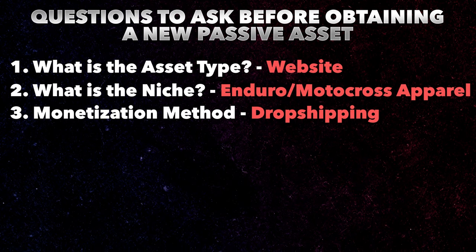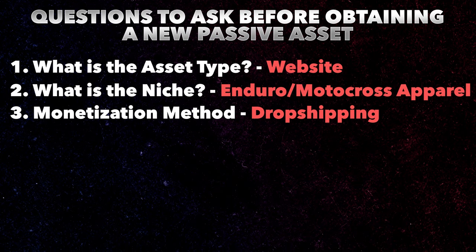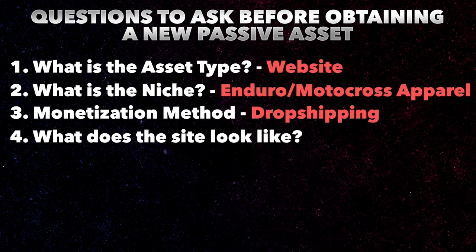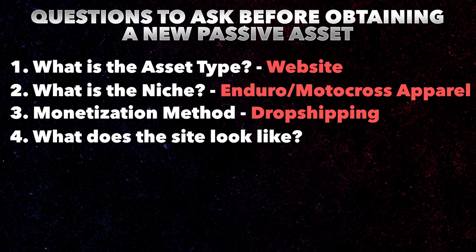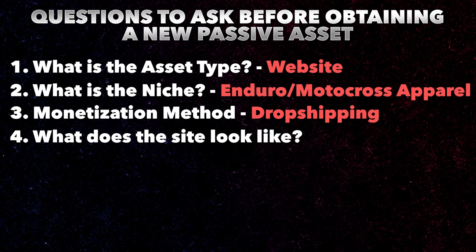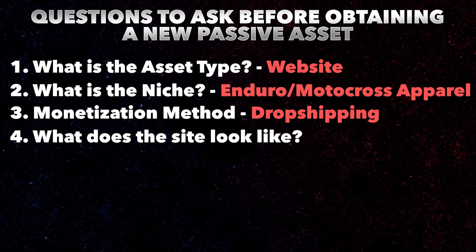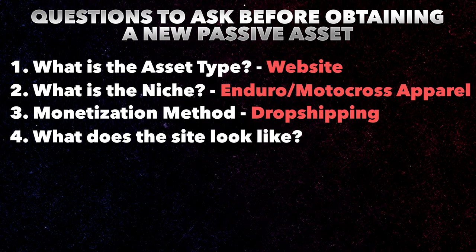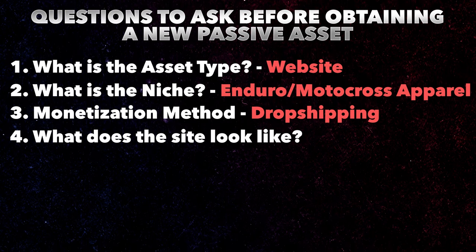The monetization method of this website is drop shipping, which means when somebody goes to the website and orders one of our designs, that thing gets sent off to a printer. That printer fulfills it and literally drop ships it right to the front door of the customer. The website is actually called norcalenduro.com. It's a digital asset that I found on a marketplace that I was able to pick up for a really good deal.